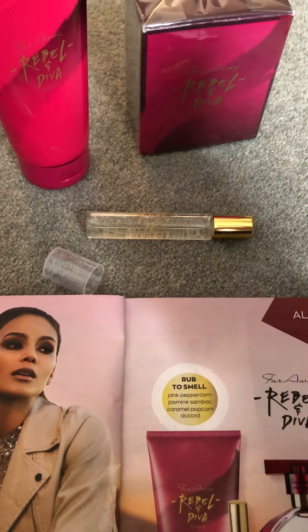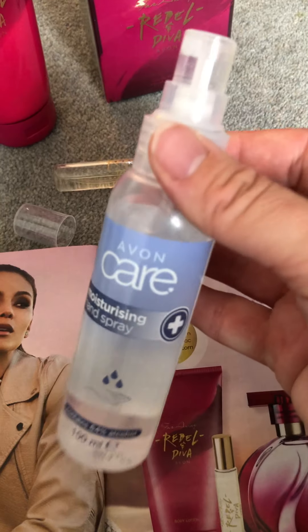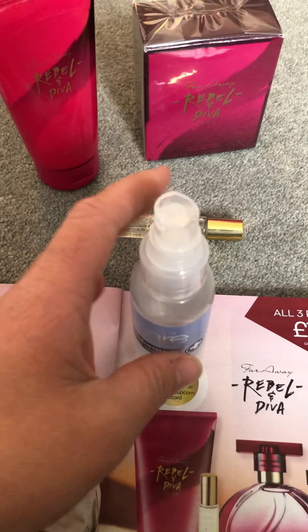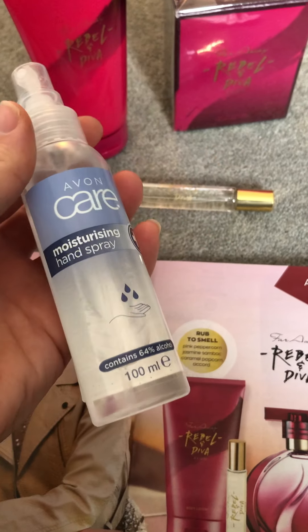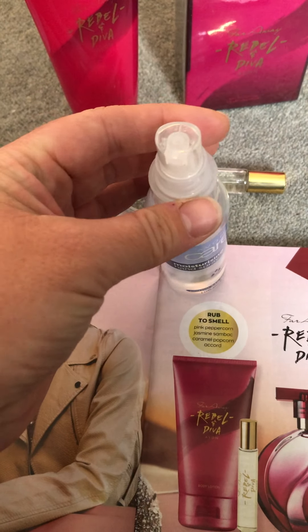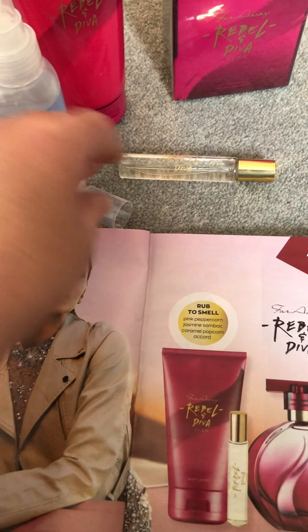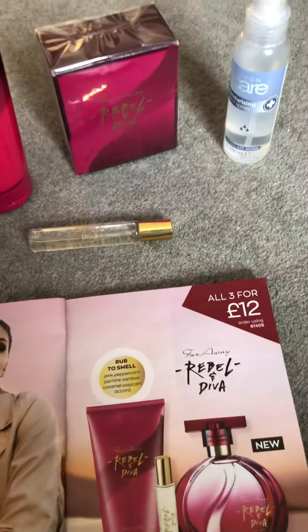The second thing I bought is the Avon moisturizing hand spray. It's a bit of an alternative to gel — it's got 64% alcohol in it. It's a lot easier to use, you can just pop it in your bag, it hasn't got that greasy feel that gels have, and it dries a lot quicker. It's suitable for all the family.